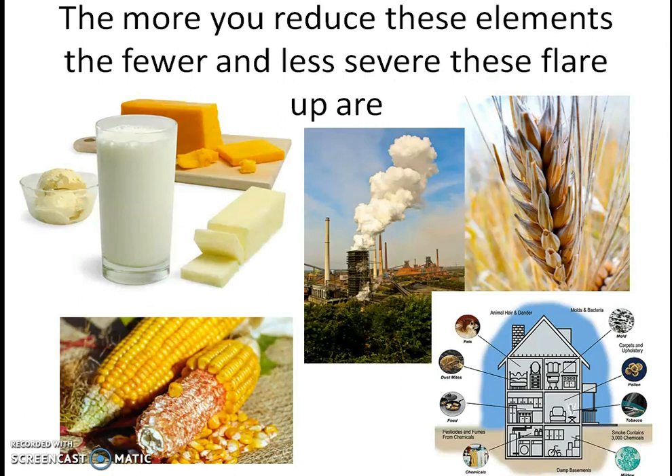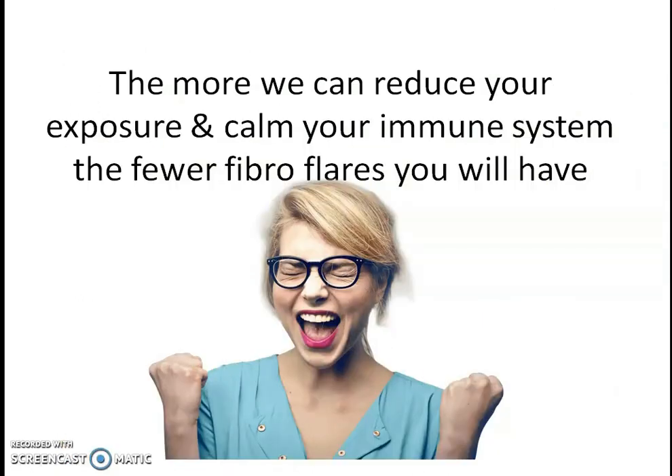The more you can reduce these elements — no matter what they are, whether it's dairy, corn, soy, wheat, household products, or environmental pollutants — the fewer and the less severe these flare-ups are going to be. So that's a really simple concept, but don't take it lightly because it's really, really important.